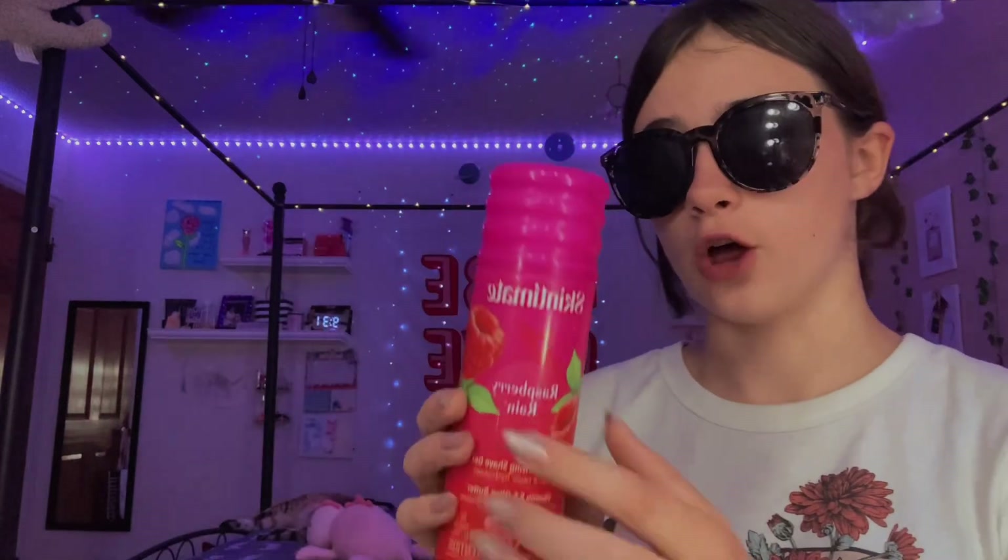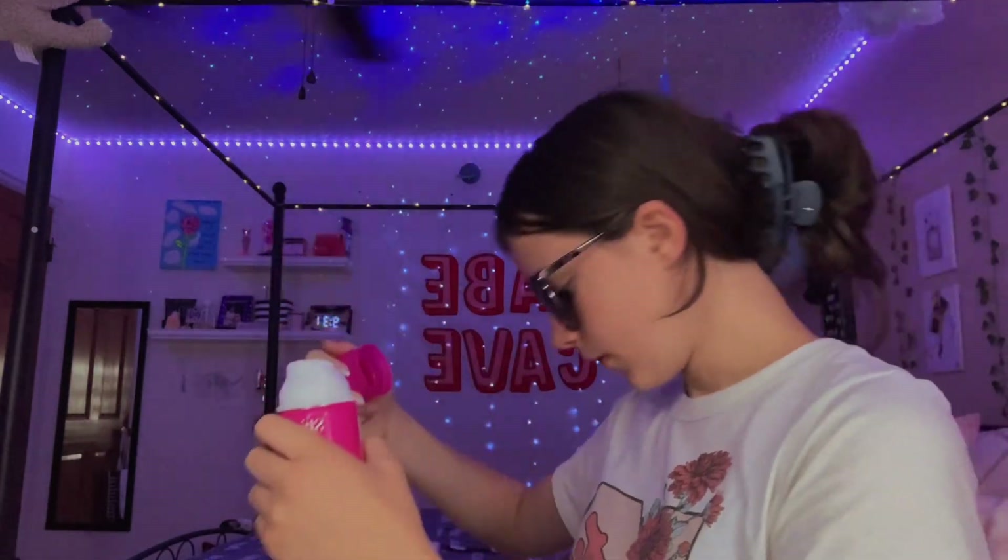Now I'm going to share some shaving recommendations. First is the Skin Teammate Raspberry Rain moisturizing shave gel.